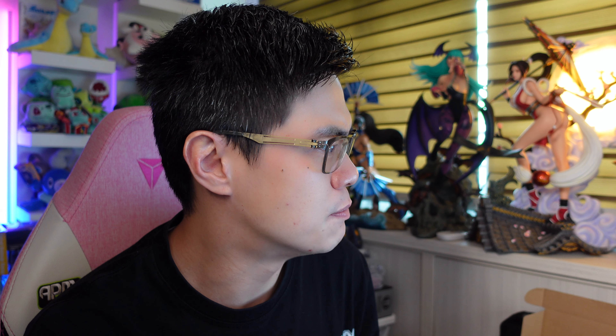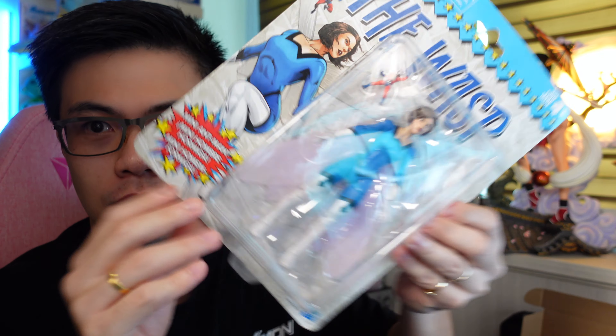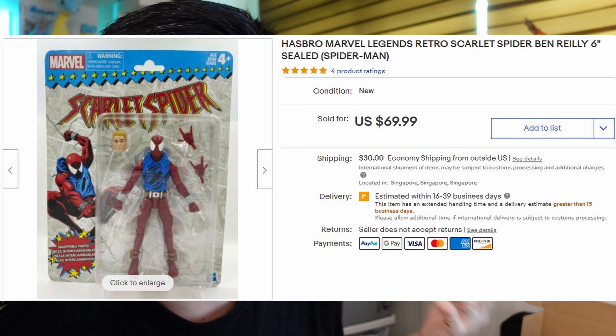First up will be this Hasbro Marvel Legends Wasp — the retro-carded one, but I sold it loose. I sold it loose because on eBay the comps were pretty much the same whether you sell it carded, and because the card was pretty big I'll show you how it looks like. If you send it carded it's going to take an effort to get it shipped without damages. I sold it for $24.99.